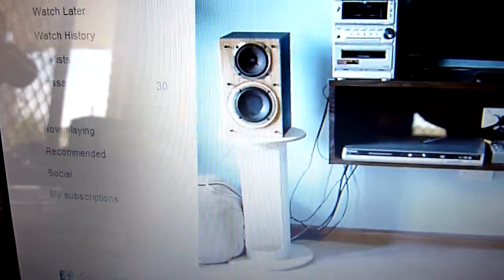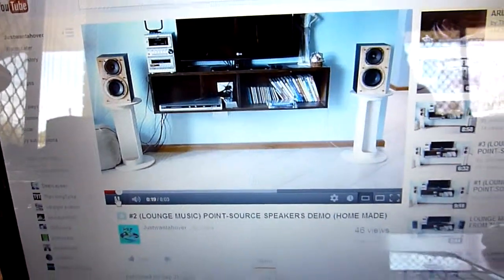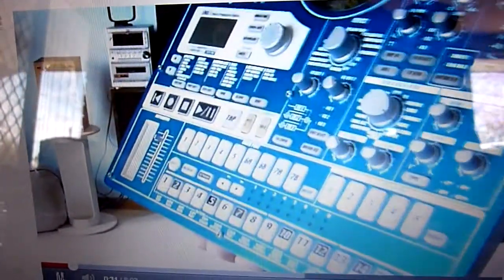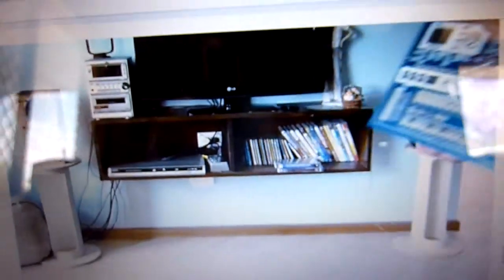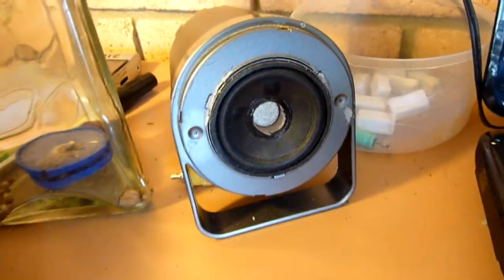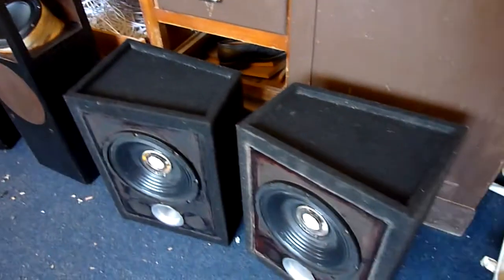My first set of point source speakers are on YouTube, but I no longer have them — I have sent them to my sister. On YouTube, my point source speakers are playing on my Korg. They are also playing on my Altec Lansing $50 point source speakers, which is my second set of point source speakers.